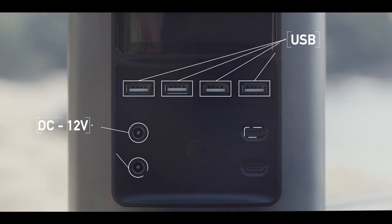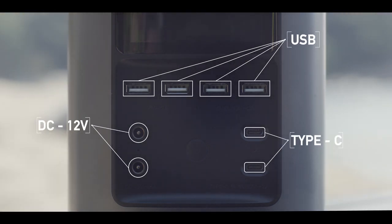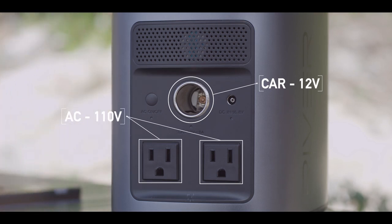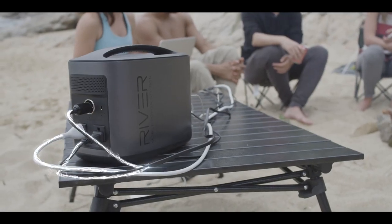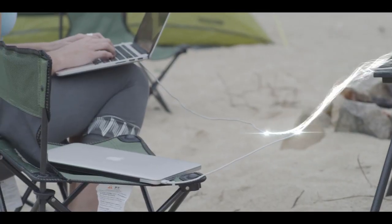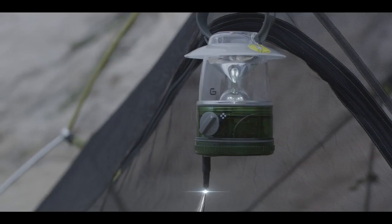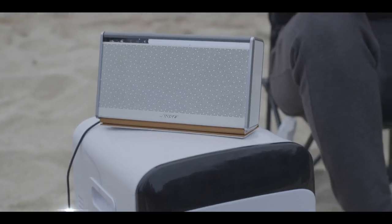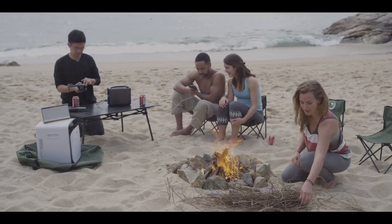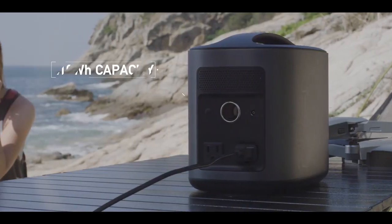The unit is equipped with 11 independent charging ports, which can all be used simultaneously for a total output of 500 watts. To put this in perspective, that means you can power two iPhones, two iPads, two MacBooks, a mini fridge, a lantern, a drone battery, a mobile Wi-Fi unit, and stereo speakers all at the same time without limiting the output on any port.